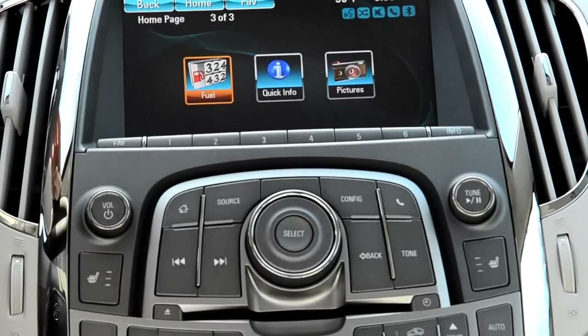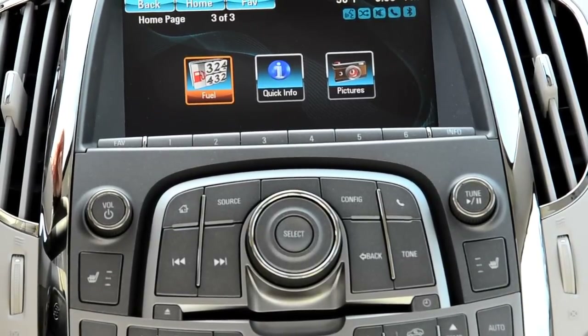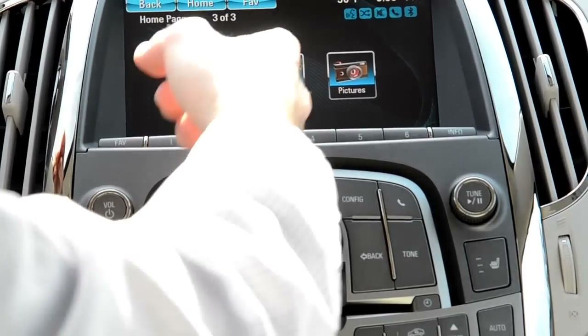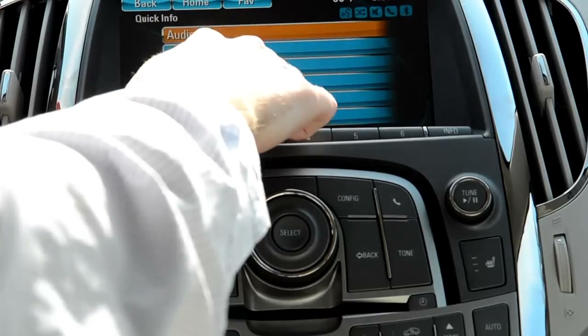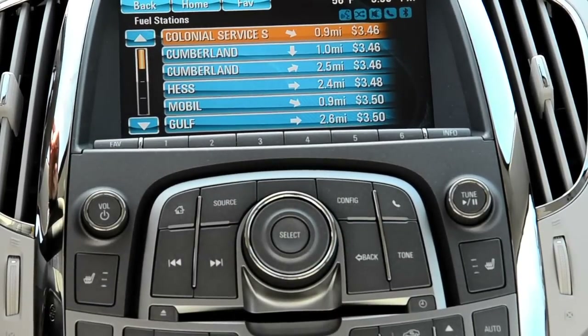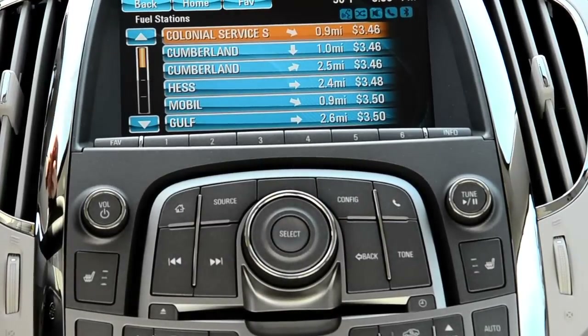You have a picture viewer — you can actually plug in a USB drive and view photos on here if you'd like. It's kind of cool if you're on vacation and just can't wait to check them out. There's also an information tab. What that does is give you different audio information, a five-day weather forecast, and nearby fuel stations — which is kind of cool. If you're lost and don't really know where you're going, it gives you the cost as well. So that's kind of a neat thing.